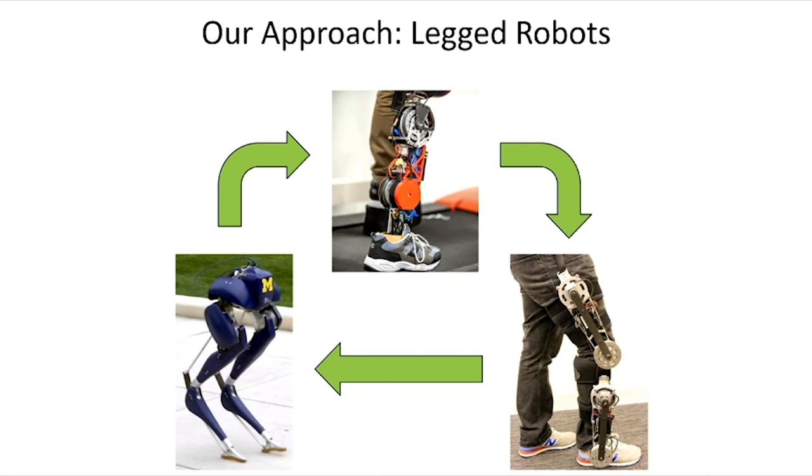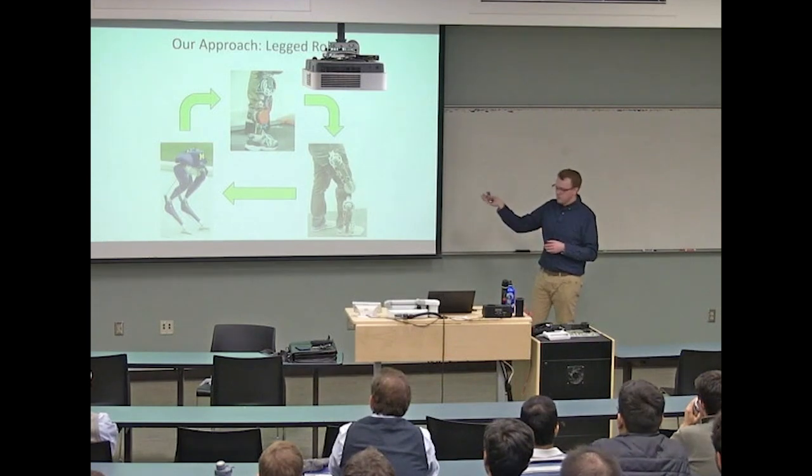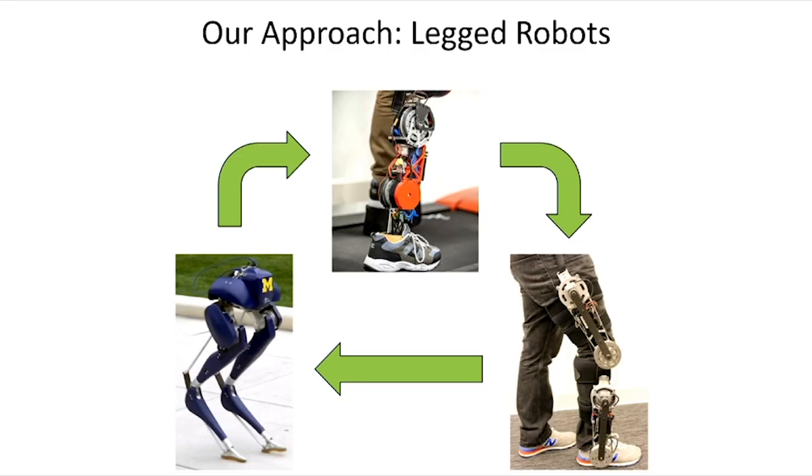Our approach—my group likes to think of legged robots as a cycle of life for achieving these goals. We borrow and develop concepts in the area of legged robots, autonomous robots like Cassie, and then translate those into powered prosthetic legs, learning how to cooperate and synchronize the robotic device with the human, as well as exoskeletons trying to augment an existing limb. Through applying these control methods to humans, we learn how to make more human-like autonomous walking as well.